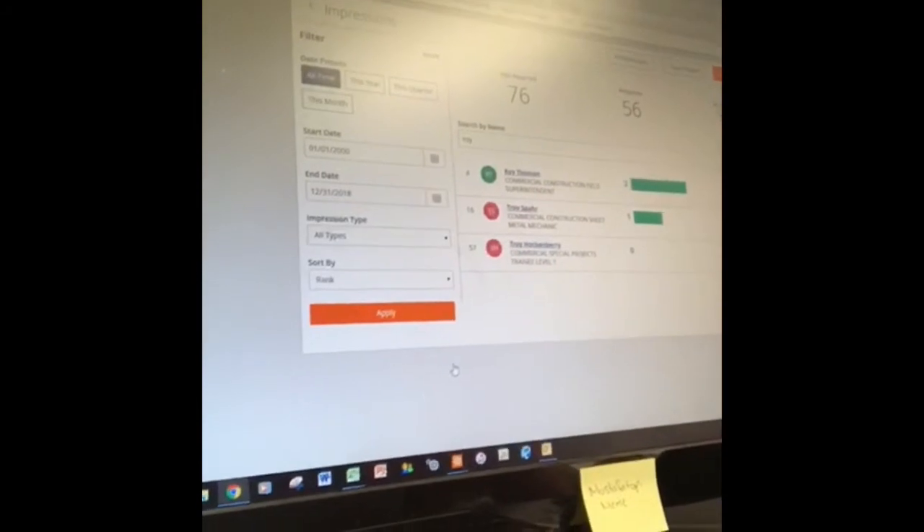What the send button does is it sends me a notification to go in and approve it. Once I approve it, the sender and the receiver will both get an email notification saying that somebody awarded them an impression to say how great they're doing. This is something that everybody can do.